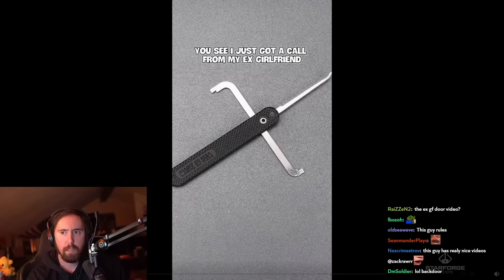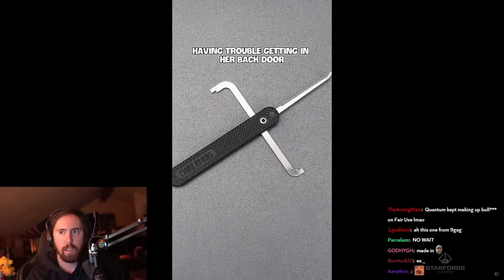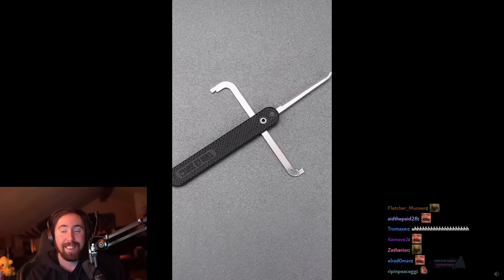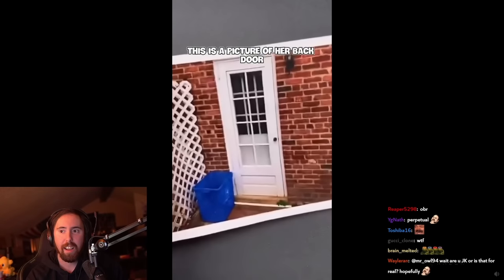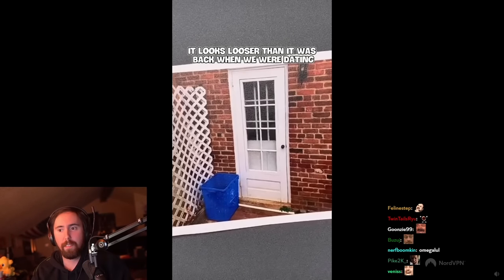I just got a call from my ex-girlfriend who's having a problem. Her new boyfriend is apparently having trouble getting in her back door. It's really tight and she told him to stop trying because all he was doing was pushing really hard and she was afraid something would break. But she remembered that when we were dating I used to go in through her back door all the time. This is a picture of her back door she just sent me and I don't see any reason why this should be a problem.